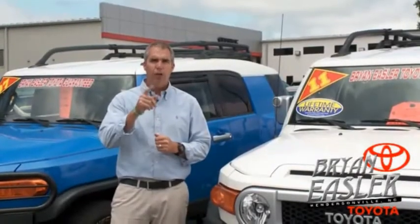At Bryan's of Toyota, our used cars come with a lifetime powertrain warranty and a five-day buyback guarantee. Check it out.